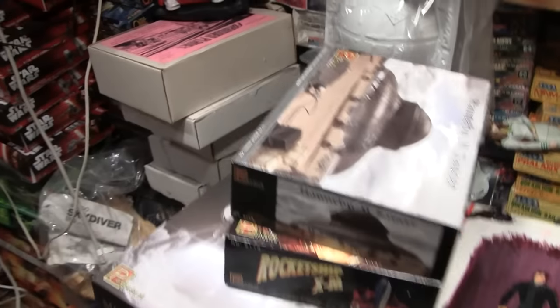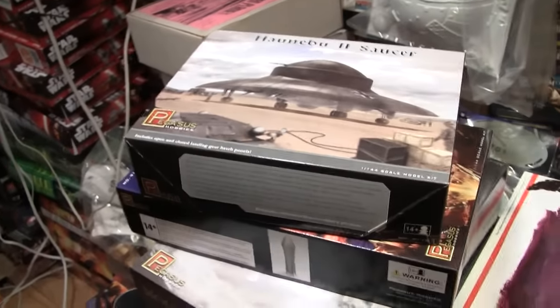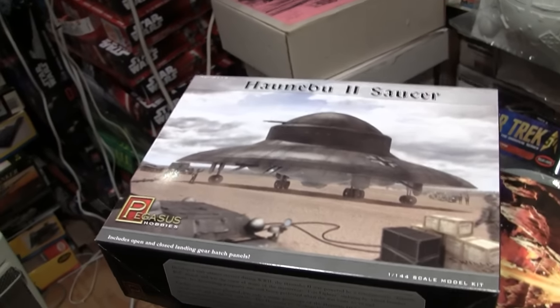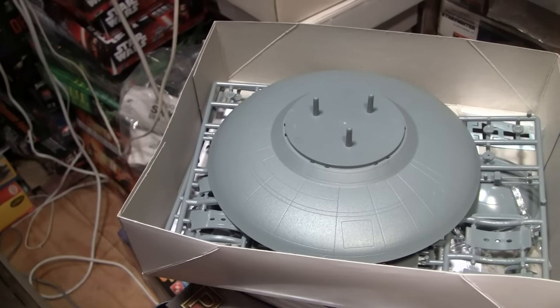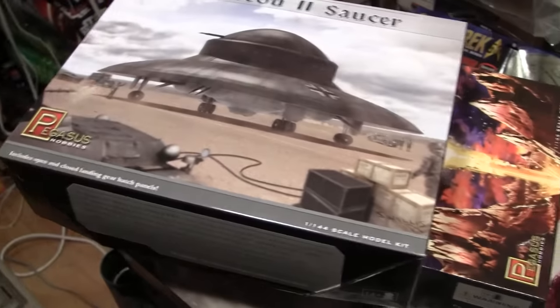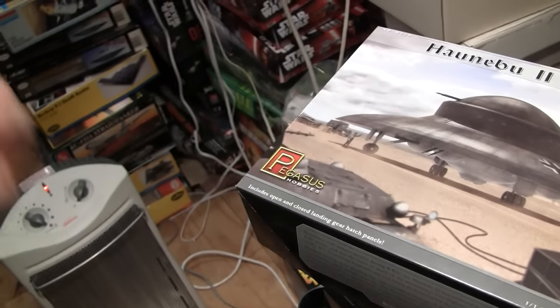I basically didn't get any vintage except for Mr. Rat Fink — I do have some vintage kits coming. It was basically new kit week, and Pegasus always likes to come out with a bunch of kits at one time. They had the Ahnanabo too, which — I guess everyone's making German flying saucer kits. It's 1:144 scale, it kind of goes with some stuff, and it's actually pretty decent size for the scale. There's just so much you can do with it, so that was a must-buy.